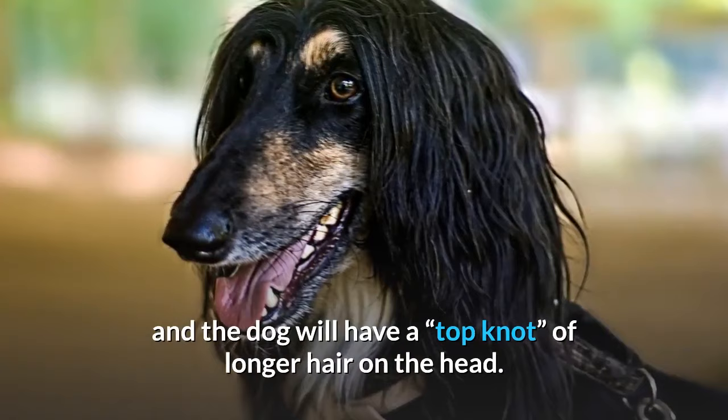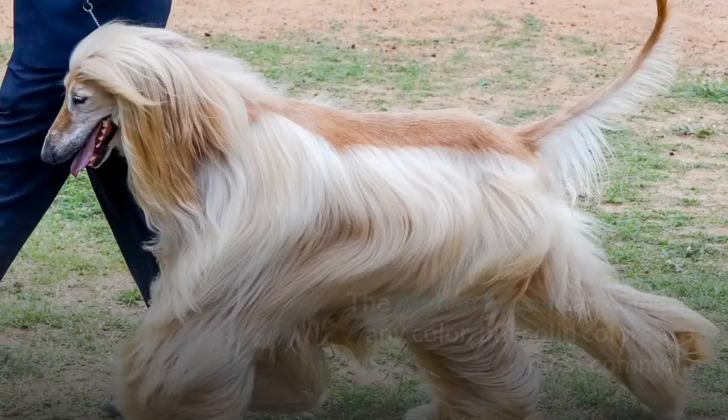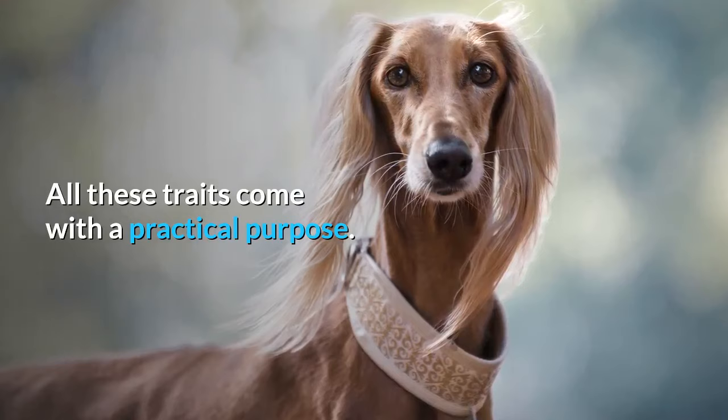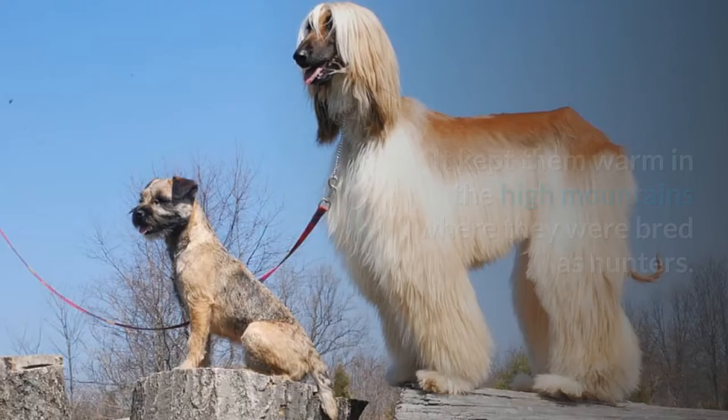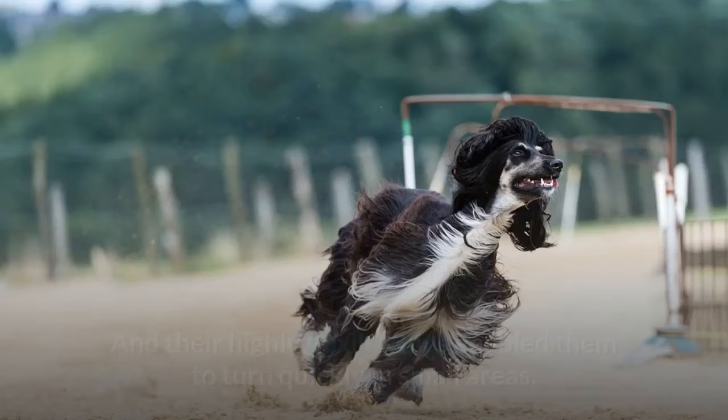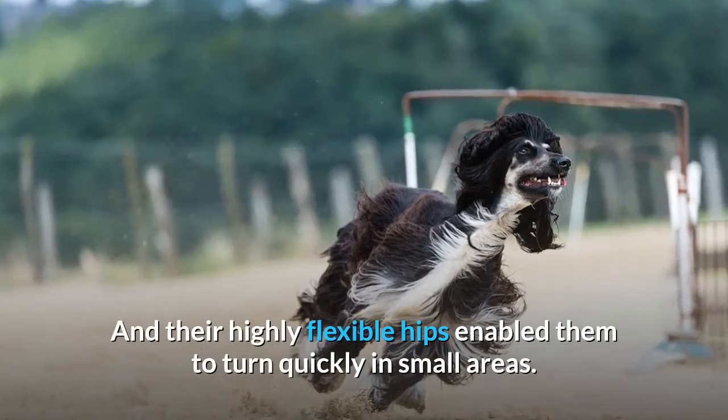The hair is shorter on the face and saddle, and the dog will have a top knot of longer hair on the head. The Afghan Hound can come in any color, but solid colors are most common — white markings are discouraged by breed purists, especially on the head. That coat kept them warm in the high mountains where they were bred as hunters. Their especially large paw pads were designed to protect them from rocky terrain, and their highly flexible hips enabled them to turn quickly in small areas.